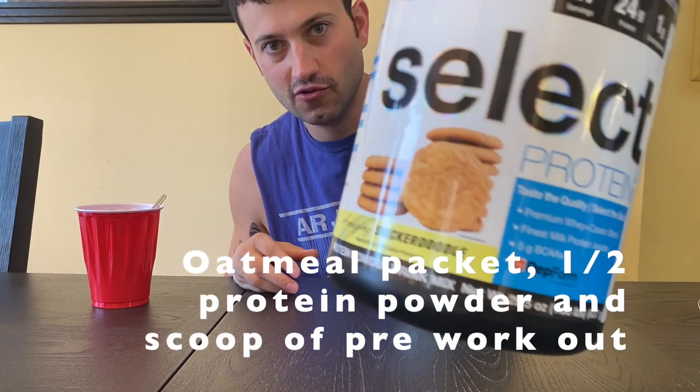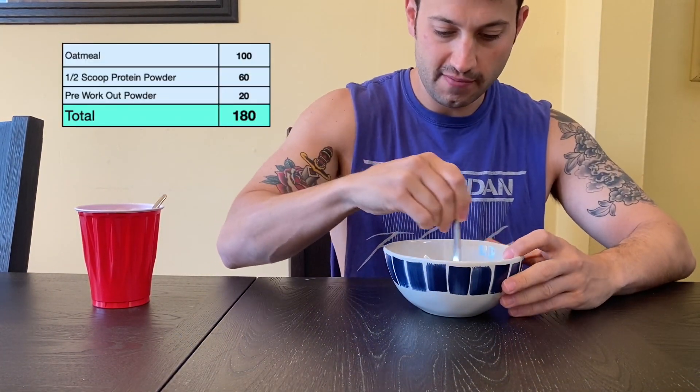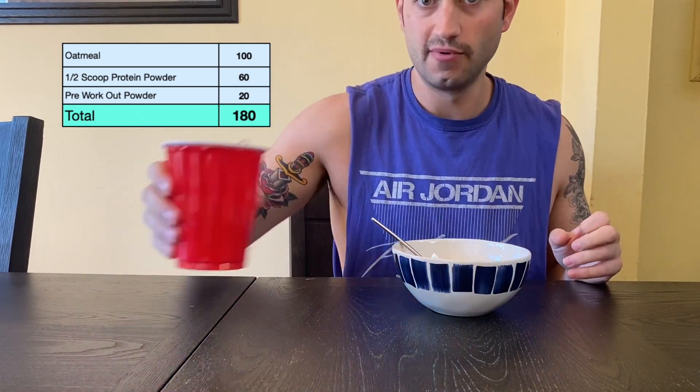I'm going to add half a scoop of protein right to the oatmeal and mix it in. Added a little extra water so it hopefully mixes in nice and smooth. We'll have our half scoop of protein oatmeal and our pre-workout, then I'll see you guys back after the gym for a way bigger meal.